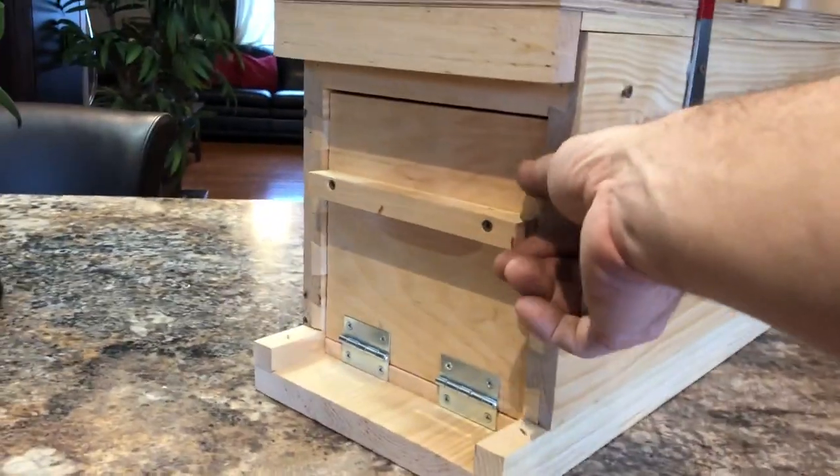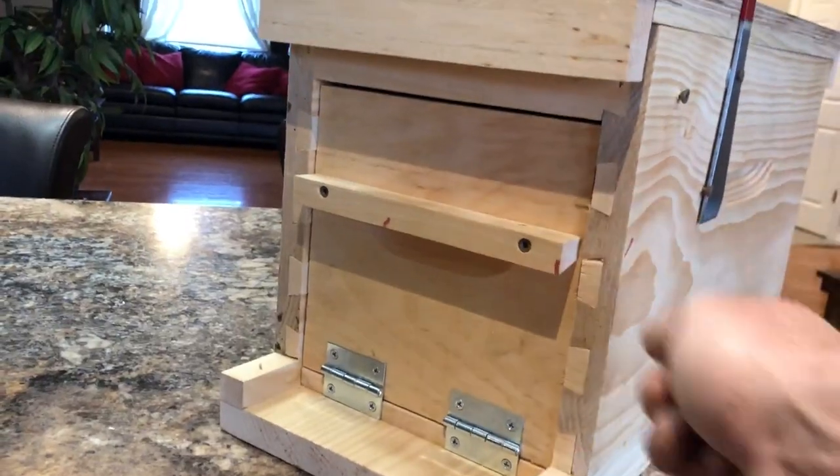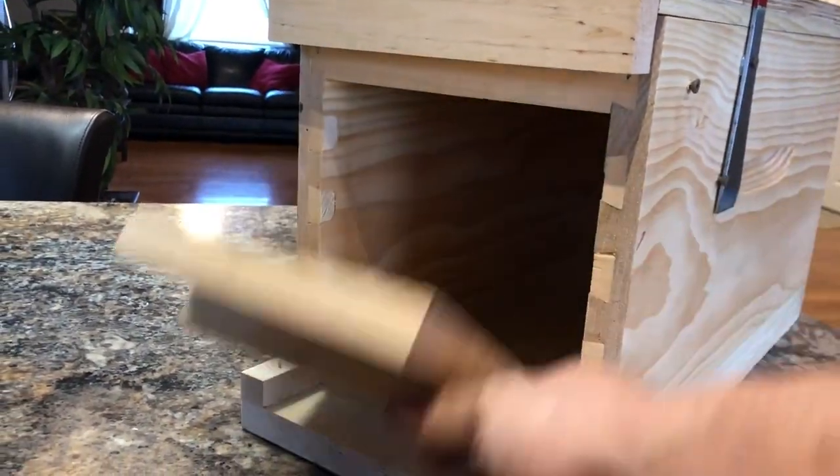I put a nifty little door in the front so it's on hinges there. There's a magnet up inside that holds it shut when the mailman closes it.